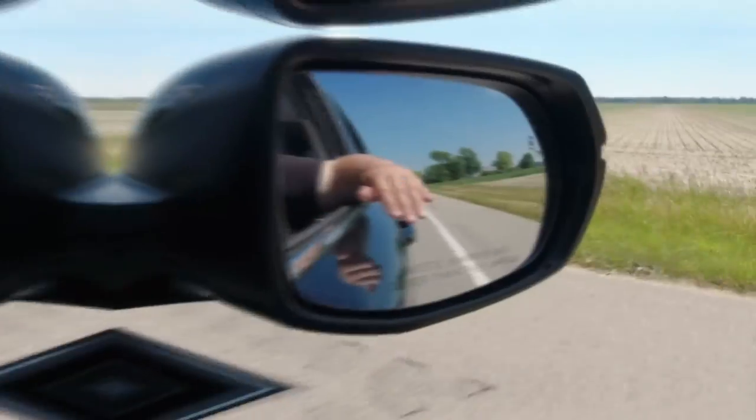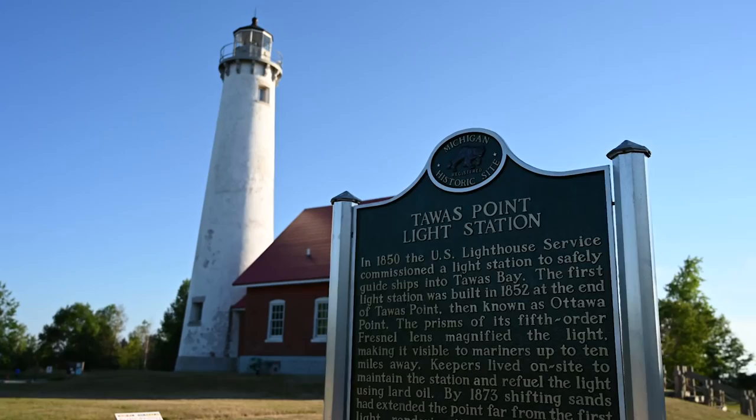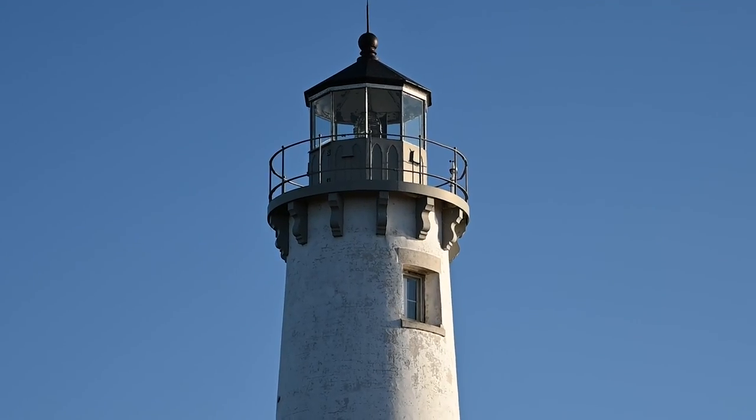We just tried to go to the Saginaw River Rear Range Lighthouse, but every direction from Google was running us into what appeared to be private property and factories with fenced-off roads. So unfortunately that one's out. Next stop is Tawas City where we're staying for the night. This is the Tawas Point Lighthouse — it was built in 1876 and the tower stands 67 feet high.